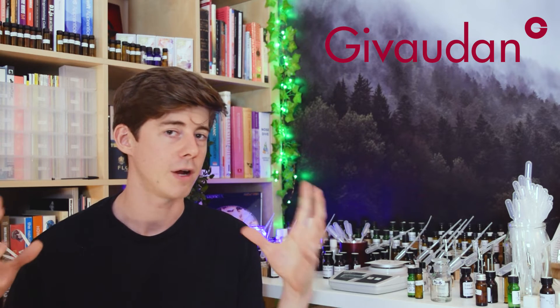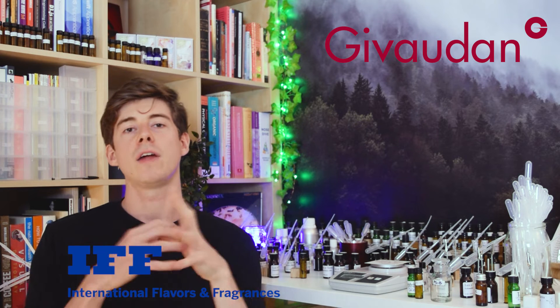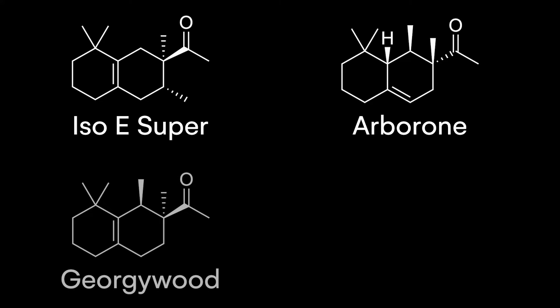After finding out about Arborone, scientists at Givaudan — another multinational fragrance company and competitor to IFF — came up with another molecule called Giorgiwood. This Giorgiwood molecule is still a captive at Givaudan, meaning you can only use it if you're a Givaudan perfumer — you can't just go and buy it. Giorgiwood was found to be somewhere between the original Isoe Super and the Arborone molecule in terms of its strength, so it's a big improvement on Isoe Super but still not that holy grail of Arborone. Nonetheless, it seems quite useful and is apparently used in many perfumes by Givaudan perfumers.